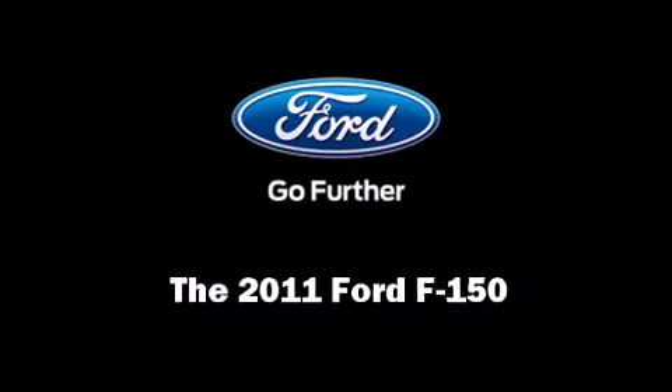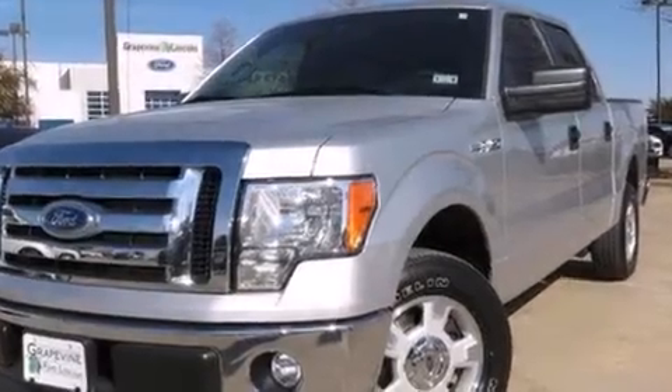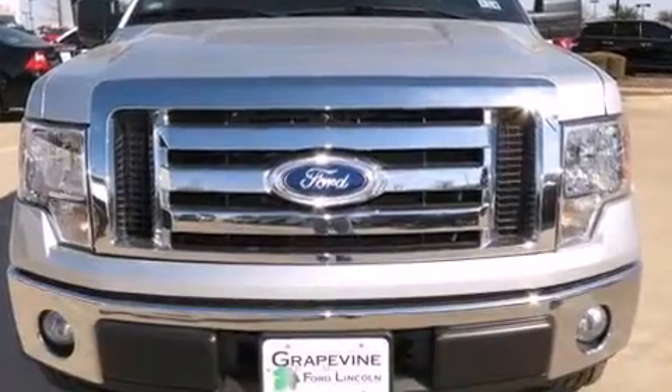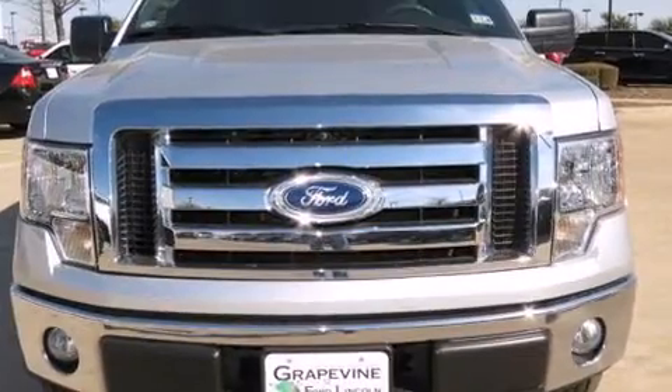Discerning drivers will appreciate the 2011 Ford F-150. With less than 30,000 miles on the odometer, this vehicle invigorates its segment with sporty proportions, generous equipment, and exceptional safety.